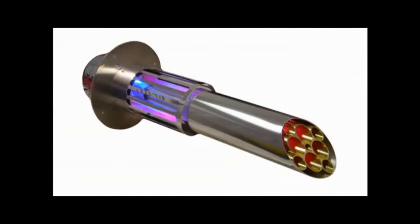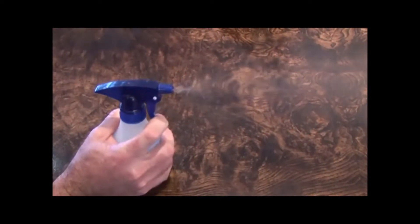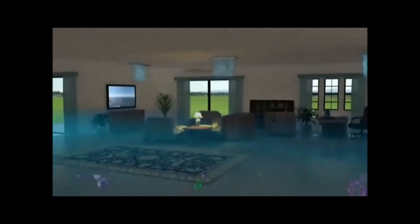The Guardian Air PHI process uses a broad spectrum UV lamp targeted on a unique quad metallic catalyst. When the UV light in the system reacts with the catalyst, airborne oxidizers like hydro peroxides are created. Similar to hydrogen peroxide in the brown bottle you buy at the drugstore, these vaporized hydro peroxides kill viruses, bacteria, mold spores, and break down any odor molecules or chemicals in the air.